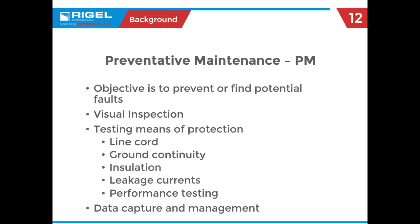Preventative maintenance — the task is to find things that could be wrong either right now with the testing you're doing or what you think might be happening within the unit. It all starts with the visual inspection, where a number of issues are found. Then we do ground continuity testing, ground bond testing, insulation testing, and leakage currents — non-functional currents. Depending on the type of device, there may also be performance testing associated with it.